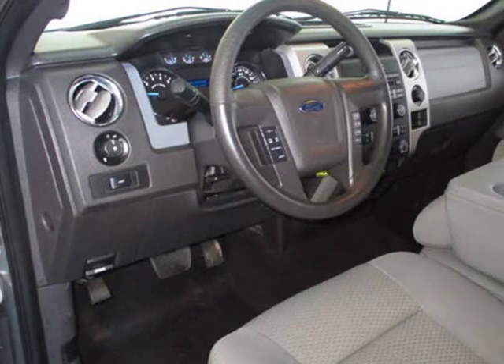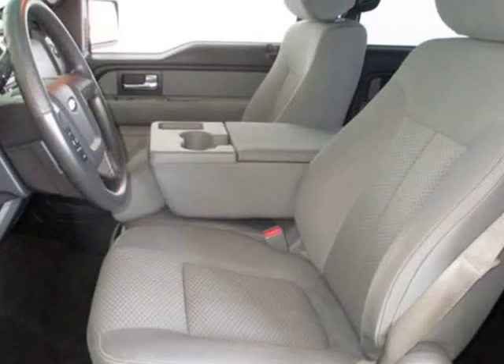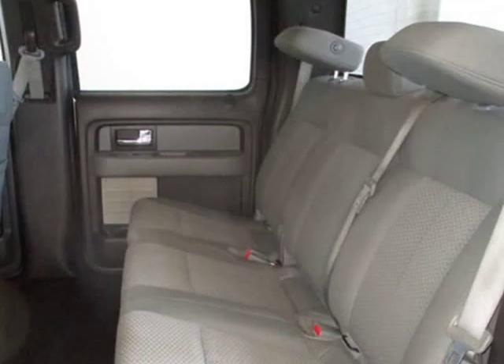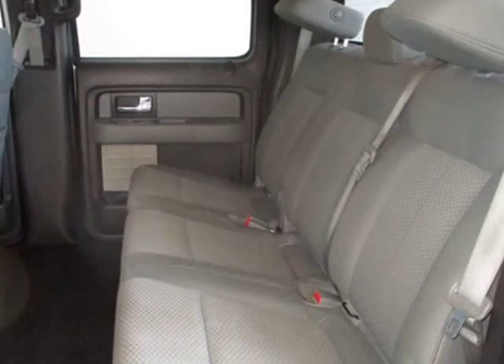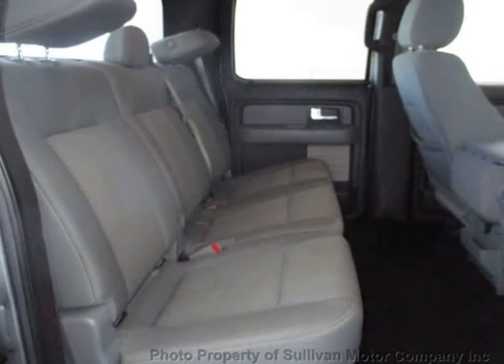Also includes security system, AM/FM, anti-theft, CD player, satellite radio, center armrest, split front bench, vanity mirrors, child-proof door locks, side curtain airbag, roll stability control, tire pressure monitor, toe hooks, carpeted floor mats, and overhead console.